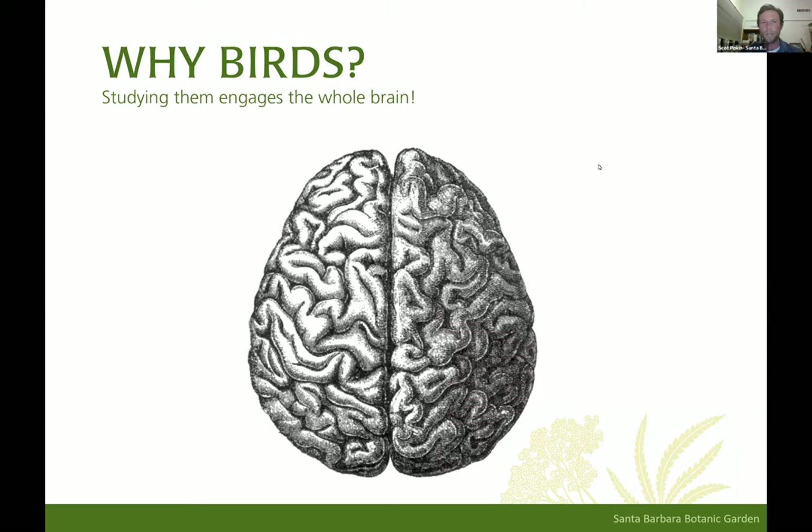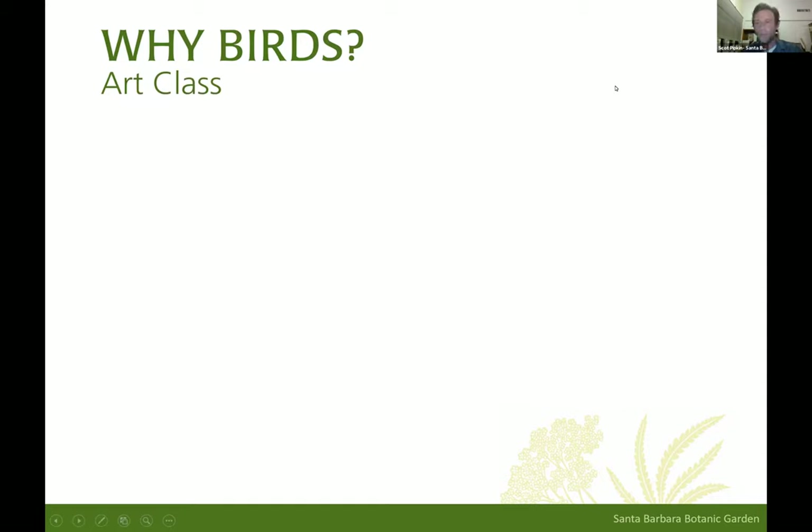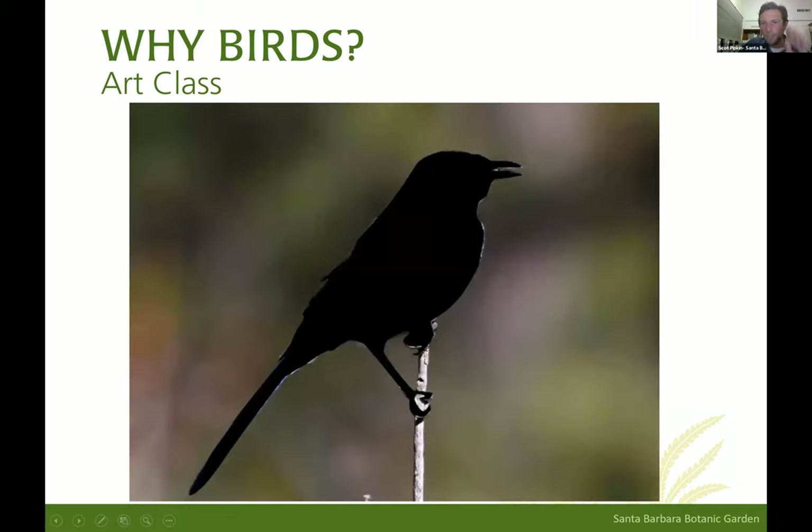We're going to do an exercise to demonstrate this — what I call a 30-second art class. If you can get a pen or pencil and a piece of paper ready, in a second I'm going to show the silhouette of a bird. I'd like you to take 30 seconds to try to sketch that outline, and then we'll talk about it. Here's your silhouette — you have 30 seconds starting now.